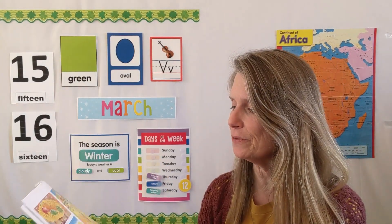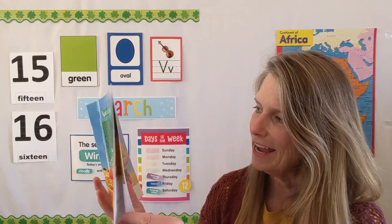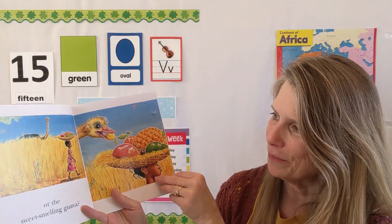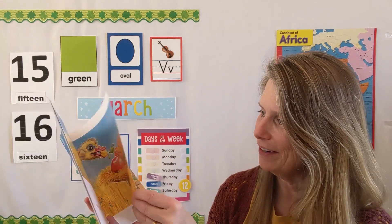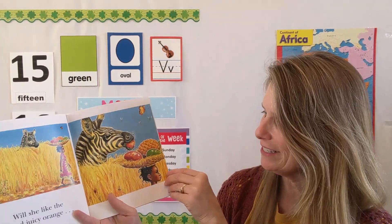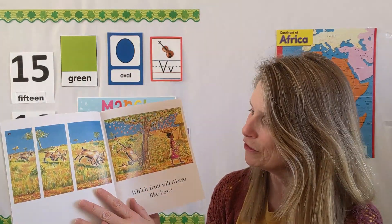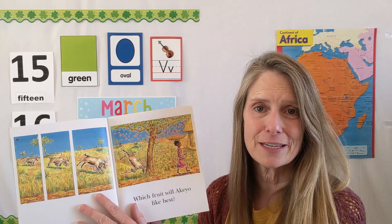As we went through the story, she started off with seven fruits in her basket and she began walking along. First she went past a monkey and he took the banana. Then she went past an ostrich and there went the guava. The zebra took the orange. In each picture there's less and less fruit, until finally at the end she had no fruit left. But the tree that got bonked into dropped a bunch of fruit into her basket. So she thought Akio was going to have a surprise, but it was really Handa that had the surprise.